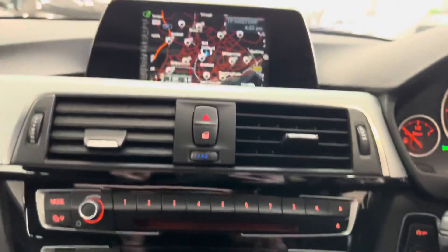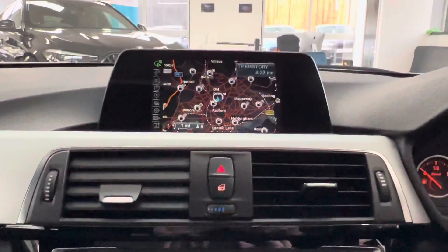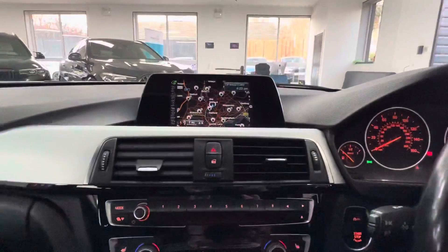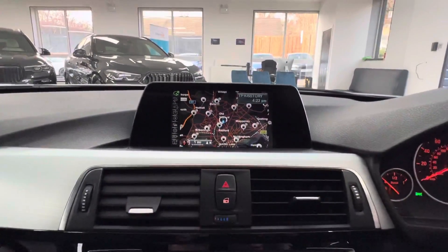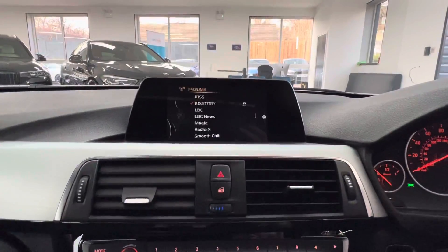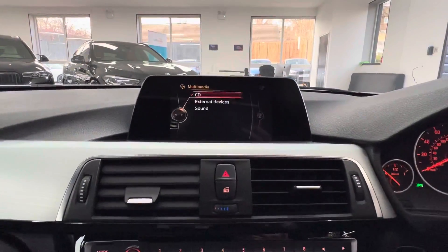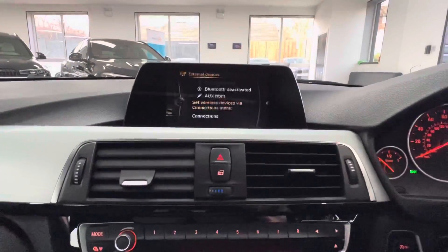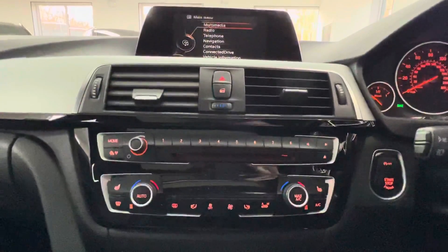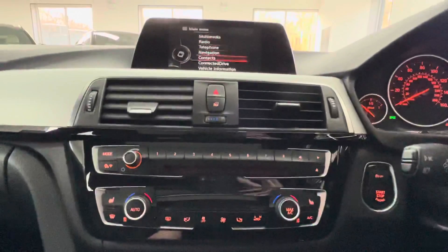The equivalent saloon may have done a little less mileage, but this is a Touring, so you'd expect it to do slightly more. We have Business Nav and Media, as you can see, along with Bluetooth telephone, DAB radio, front CD, USB, AUX, Bluetooth lining, and dual climate control with automatic function and front heated seats.